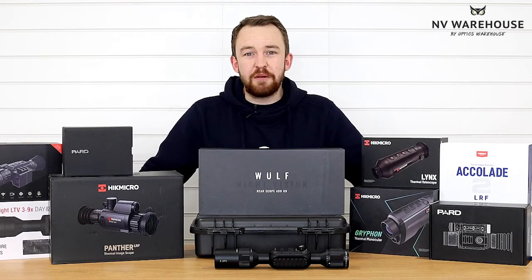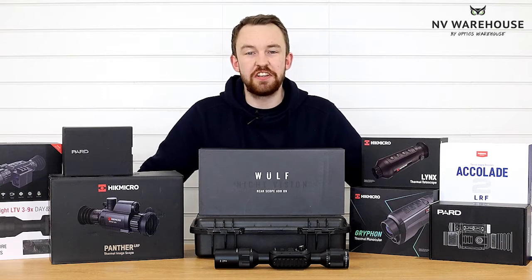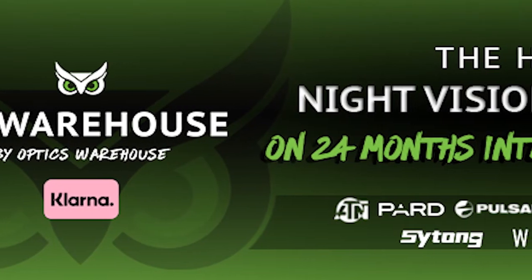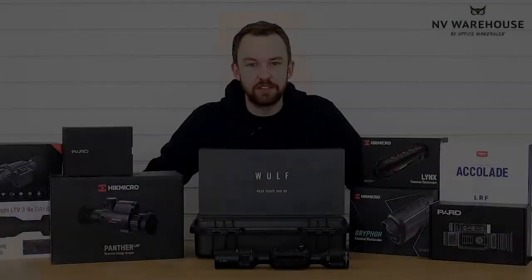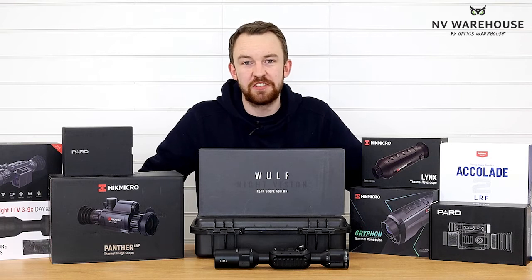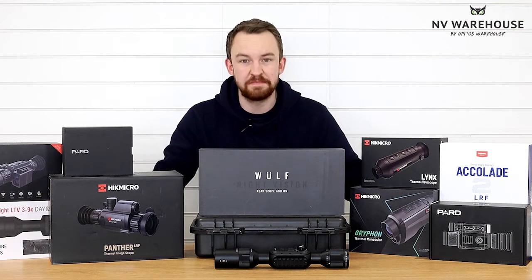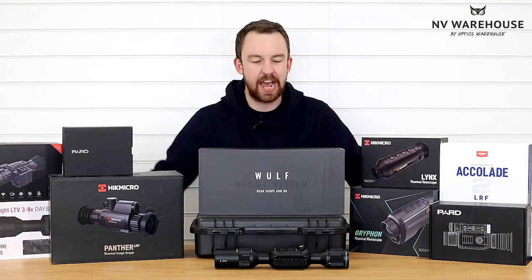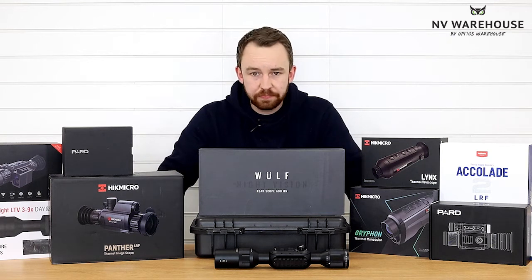Hi guys, it's James here from Optics Warehouse, and I am very excited to introduce to you the latest edition: Night Vision Warehouse. Optics Warehouse has opened up a brand new website completely dedicated to night vision and thermal sales. To say that I'm personally excited is a massive understatement — this is my niche and I'm really happy that we've branched out to do these specific products.